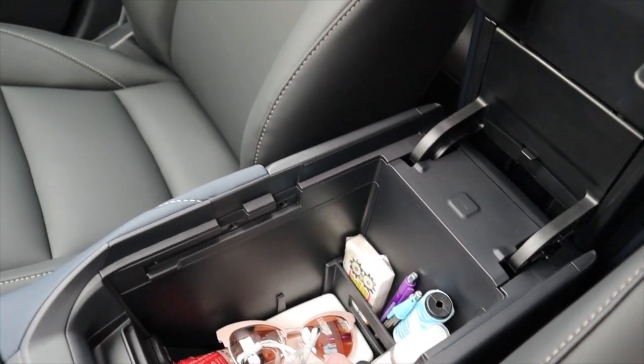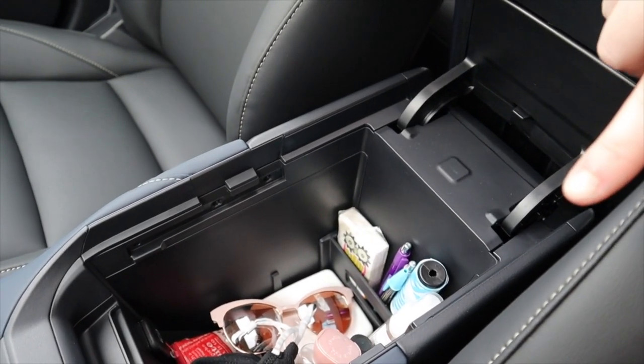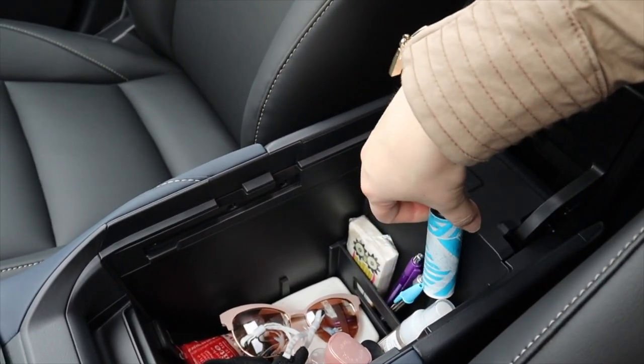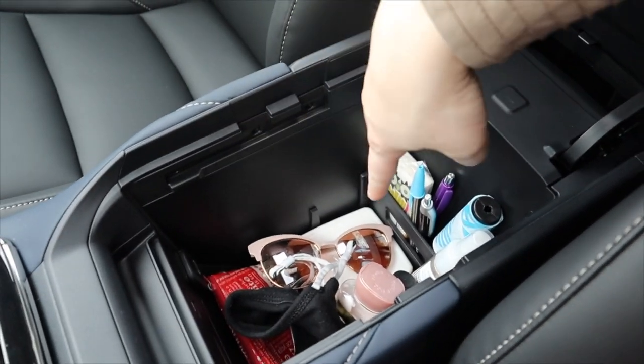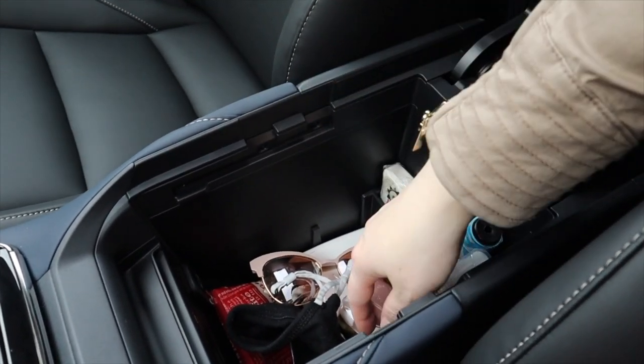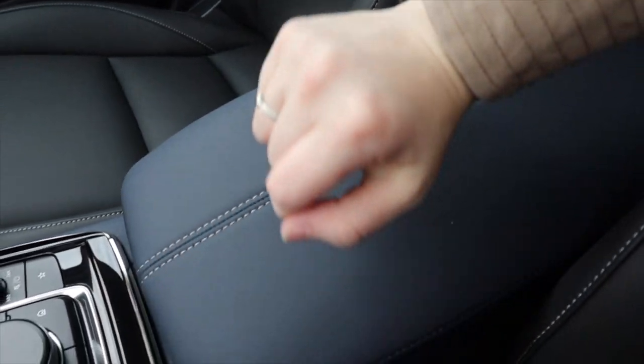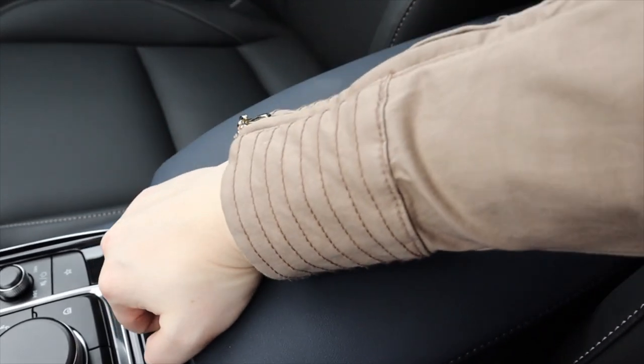I have it organized with some random things I like to keep in my car — tissues, pens, a lint roller just in case, band-aids, my sunglasses, gift cards, and some lotion. You can slide that forward, and the nice thing is you can slide it back to reach in and grab something quickly.